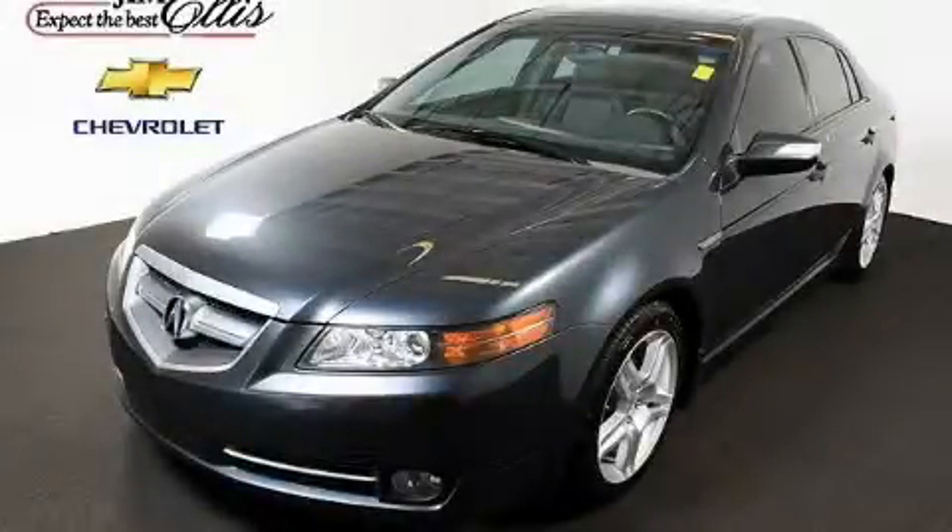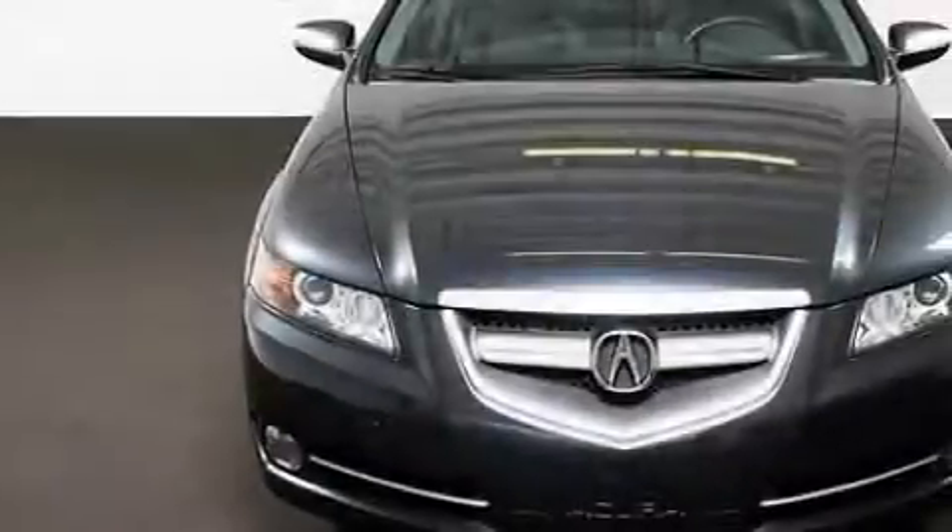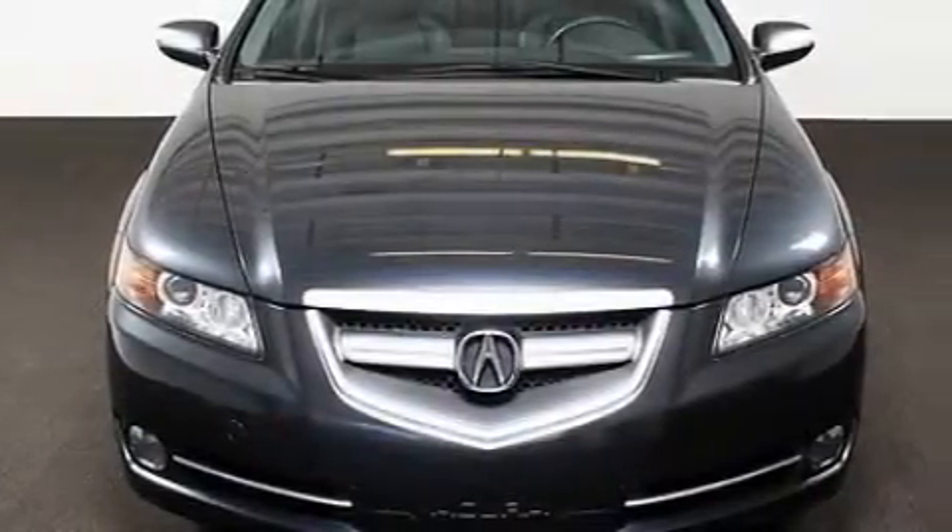This is a 2007 Acura TL. It has a 3.2-liter, six-cylinder engine and a five-speed automatic transmission.